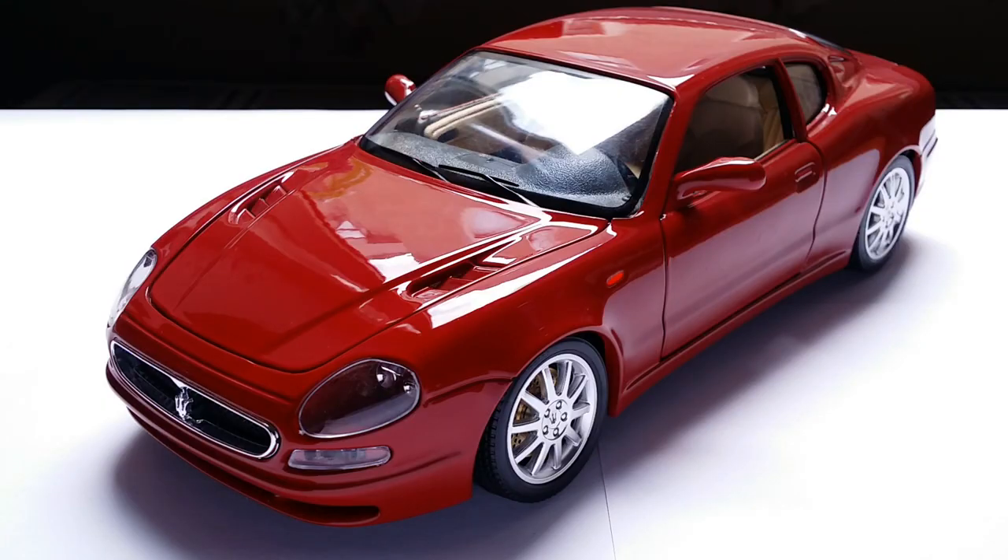Buongiorno amici and welcome back to another episode of Imperial Diecast. Today I'm going to show you an exotic Maserati that you probably do not know much about. This is the Maserati 3200 GT in 1:18 scale made by Burago.